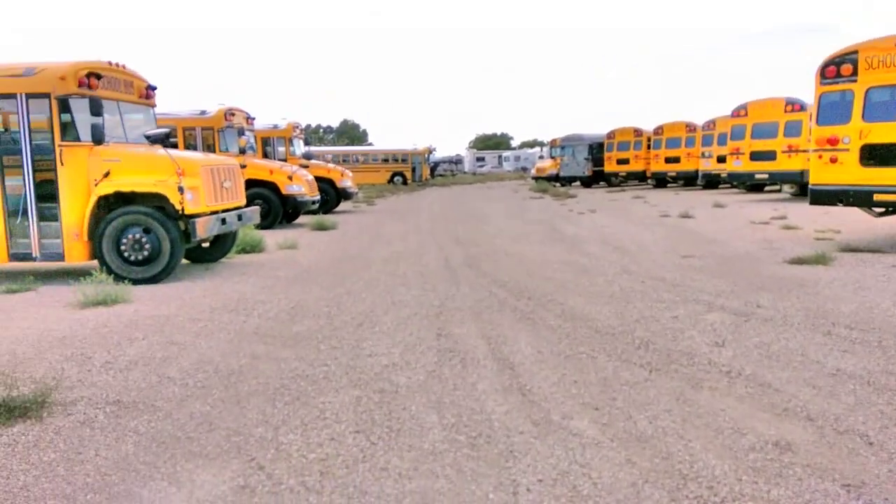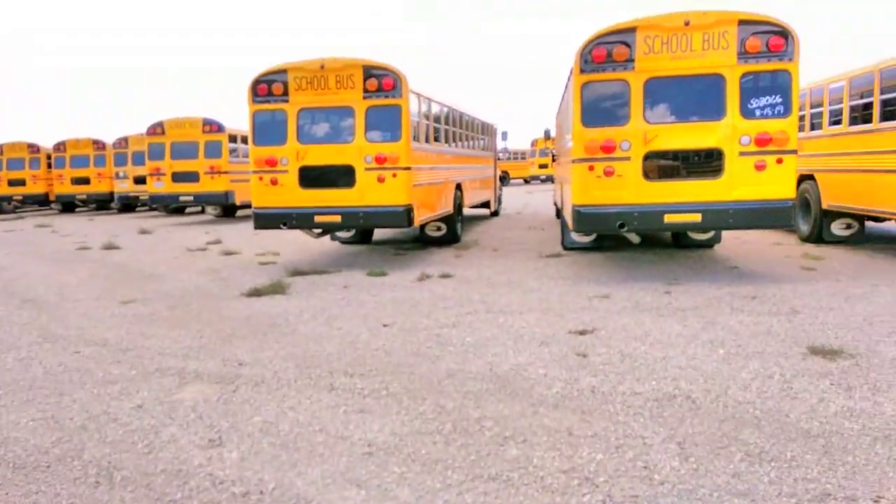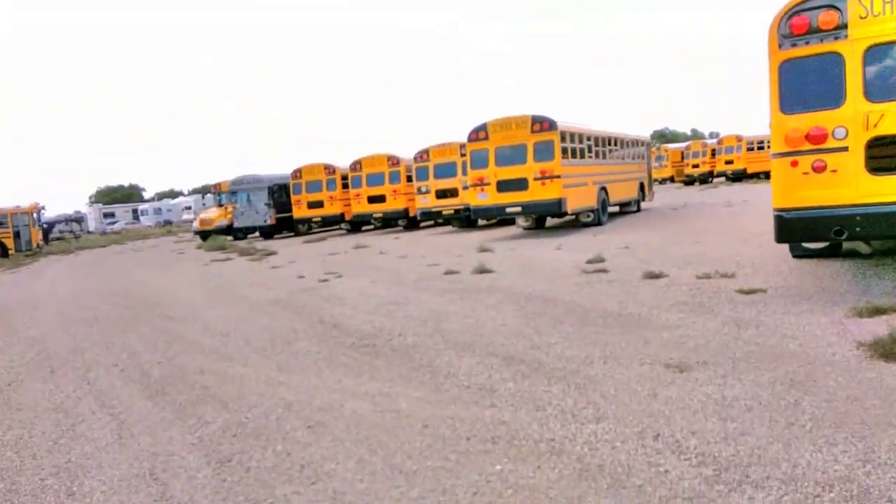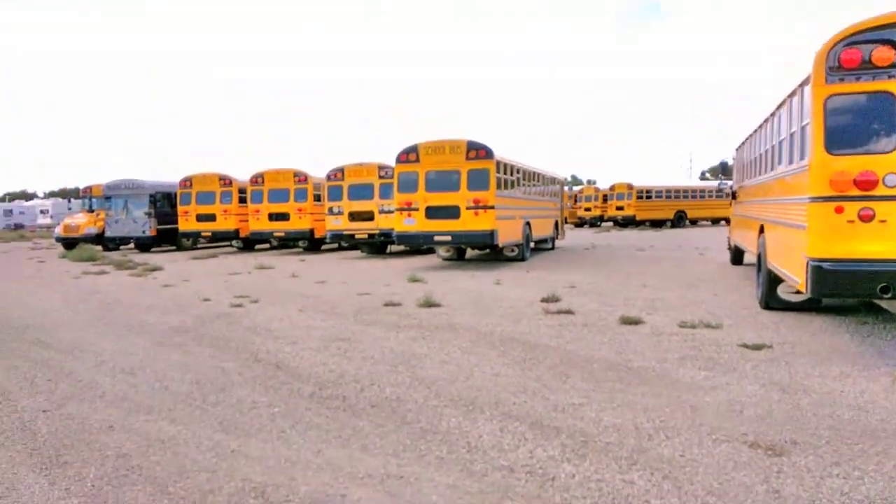What is up guys, BuzzGuysFanani here coming at you with another video. This is the two-pottle — not a three. All-American.